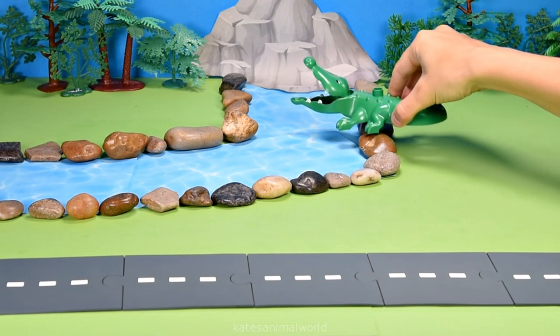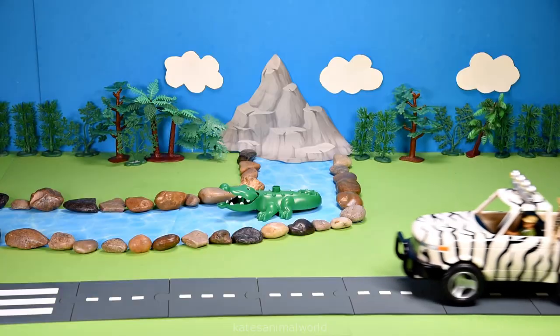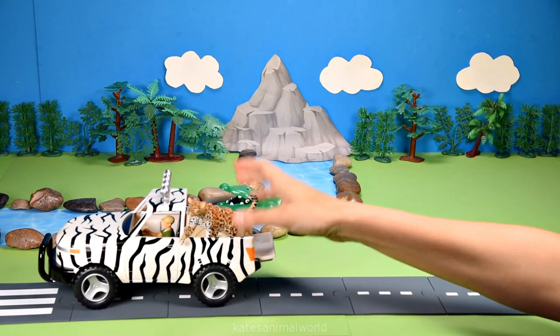When crocodiles swim, they can open their mouth without drowning because there is a valve in their throat.